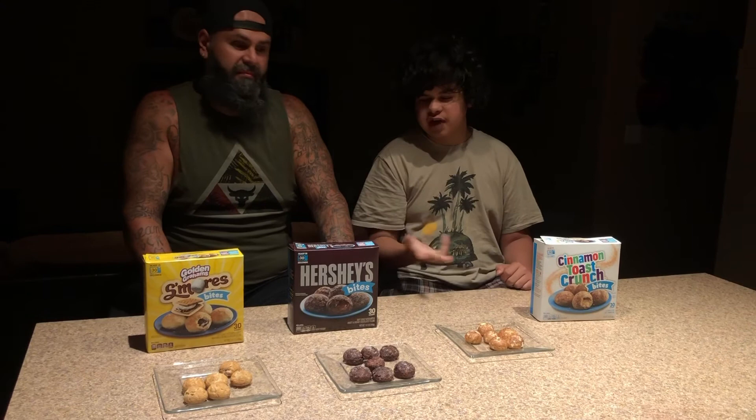So which one is the winner — cinnamon toast crunch or Hershey's? It's a little bit of a draw. For the s'mores: I gave it a three, you gave it a two — that's five. For the Hershey's: you gave it a three, I gave it a five — that's eight. For the cinnamon toast crunch: I gave it a three, you gave it a five — that's eight too. So it's a tie between the chocolate and the cinnamon toast crunch.